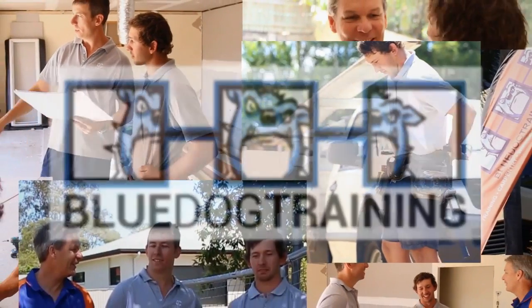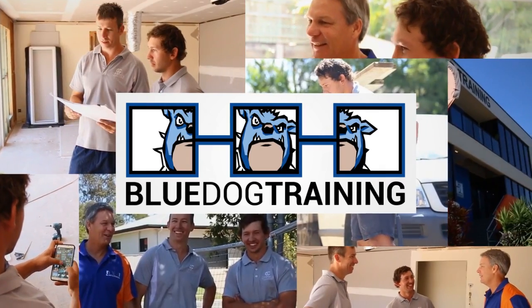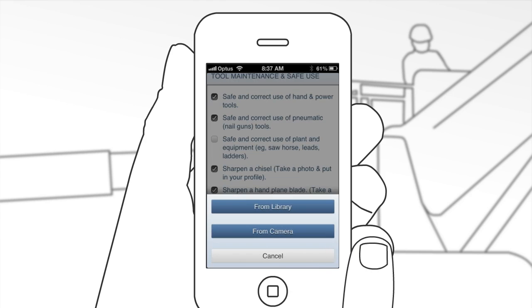Being an apprentice with Blue Dog Training is simple. You can learn on-site and online every day. Capture your on-site work with our Skills Profiler app, available on your smartphone.